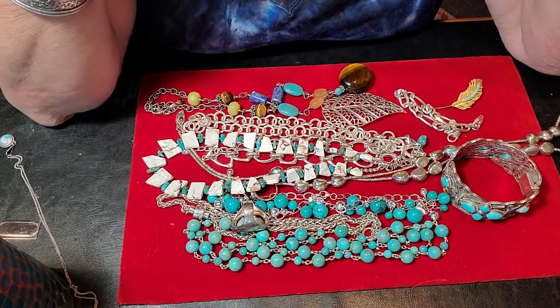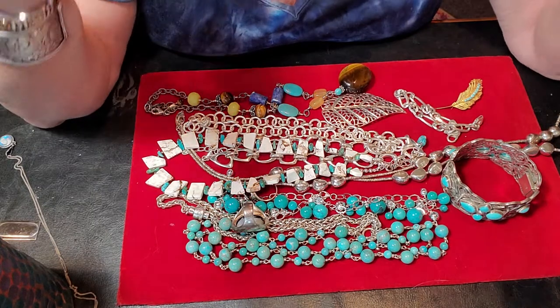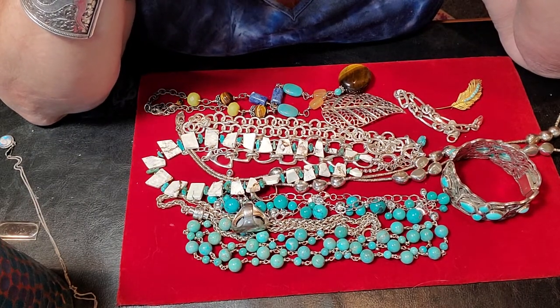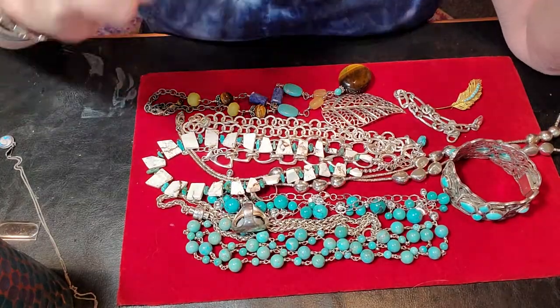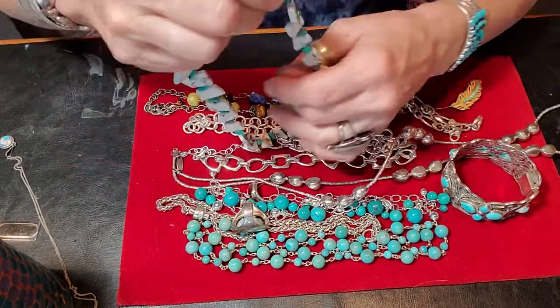Hello everyone and welcome to my channel, My Jewelry Addiction. My name is Tanya and I am addicted to jewelry. Today I did a quick haul video and I got something wrong, so I wanted to correct myself on it.